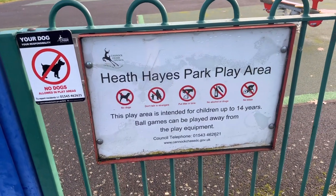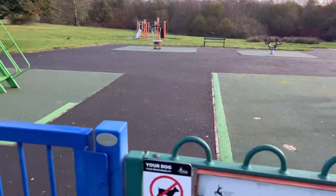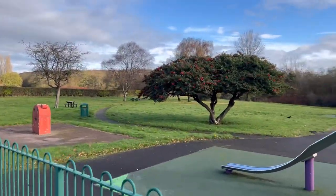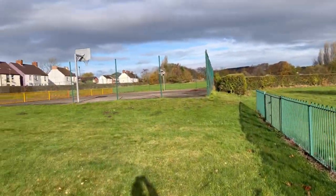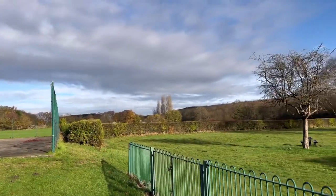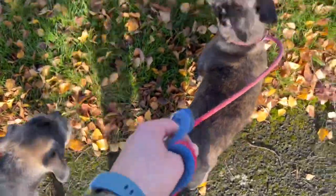So obviously I'm not going to take the dogs on the actual play area, so we'll just make our way round the fence up here and we'll head round onto this path here. We're going to have a little walk down there before heading back up and then having a walk all the way around the perimeter. I'll take you up onto the area where the football pitches are as well — I'll just get these off, off you go then.